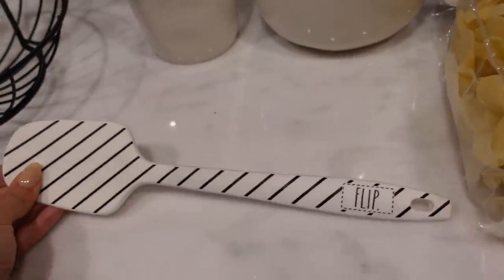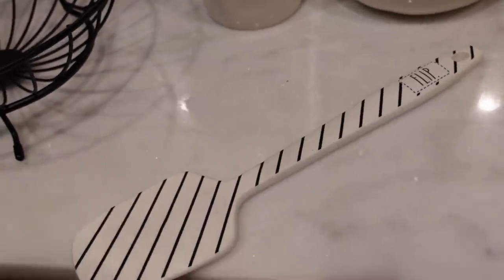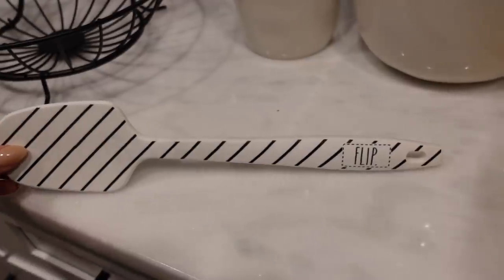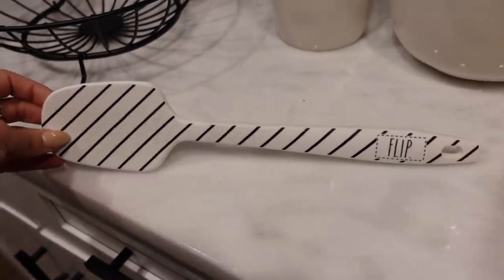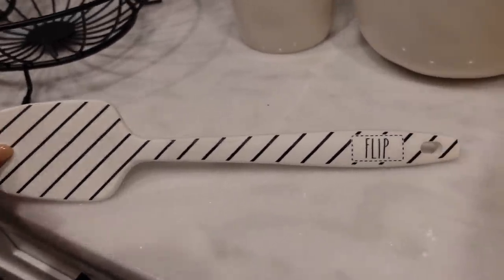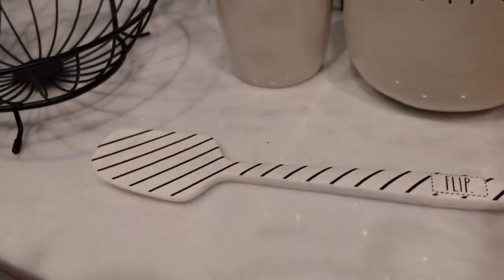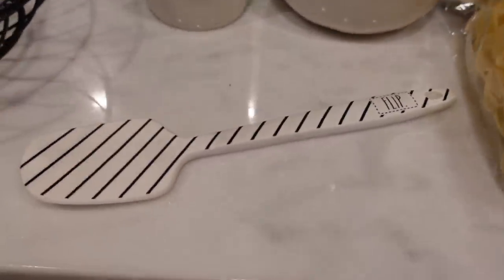Next, another Rae Dunn item — a spatula. It's super dirty and it didn't have a tag on it, but the worker rang up another spatula for $4, so I got this for $4. It probably came in a two-pack but we couldn't find the other spatula. It just says 'flip' on it, which is funny because you wouldn't really be flipping things with this — it's more of a stir-mix spatula.